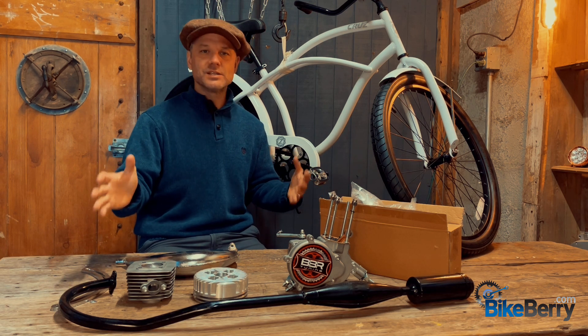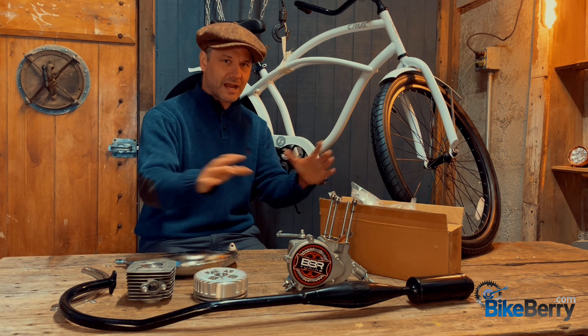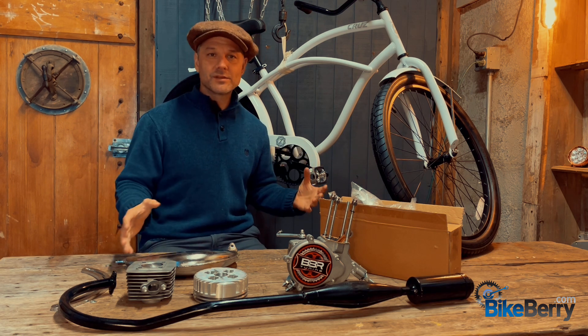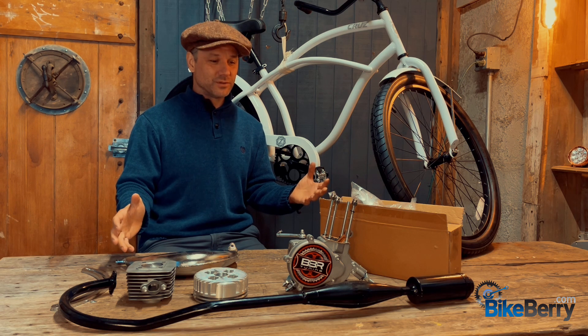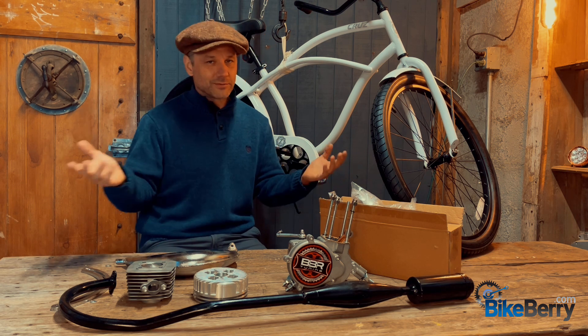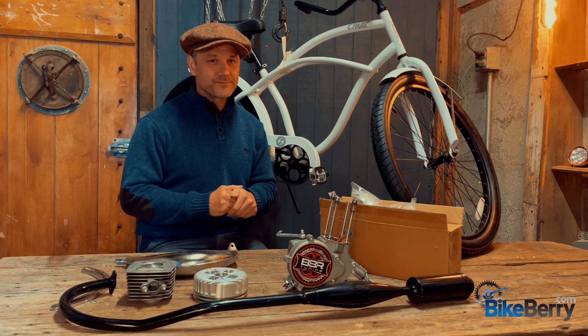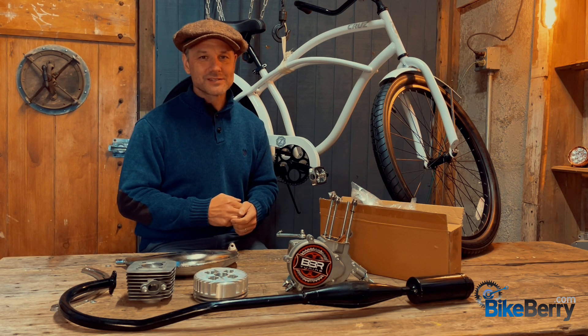I'm going to teach you how to mechanically think about the interaction of all these parts so that you can order everything pretty much in the beginning and not have to wait on anything. Now obviously we can't guarantee a hundred percent of that, but for the most part you're going to be successful. So I'm super excited to dive into this — let's roll.